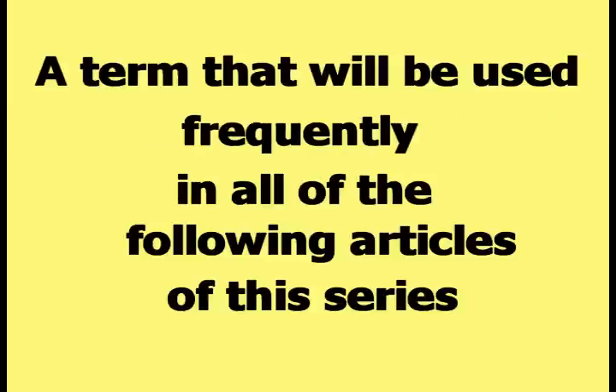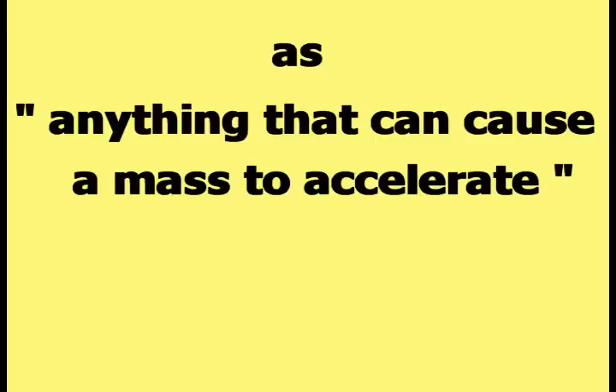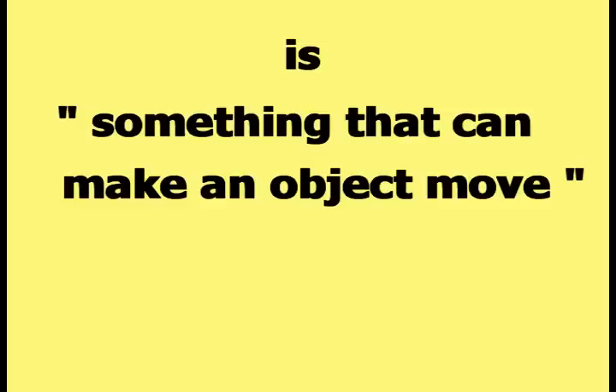A term that will be used frequently in all of the following articles of this series is the term force. The term force is defined scientifically in physics as anything that can cause a mass to accelerate. What that means in normal language is that one definition of a force is something that can make an object move.